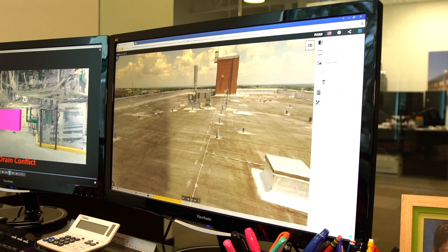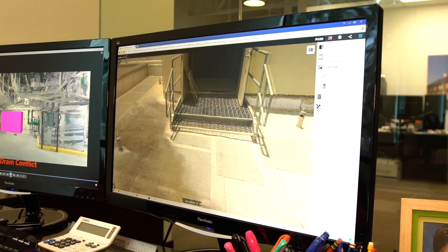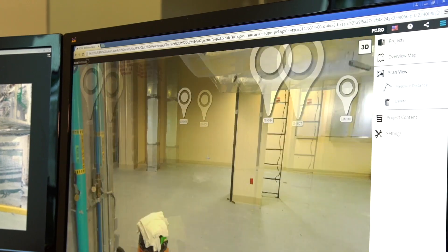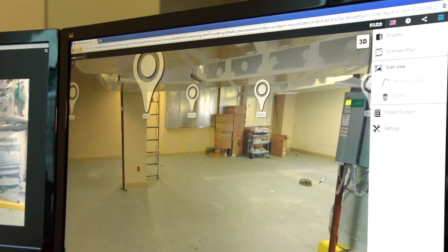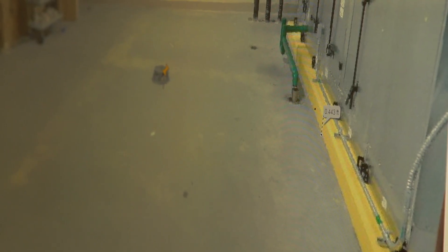By doing the laser scan and determining exactly how to get the largest piece of the air-handling unit into the penthouse, we were able to determine we could get it on the roof, get it through the door, and come up with a safety plan. During that process we also found an obstacle — a floor drain — that would have been an issue no matter which way we came in. By identifying these issues early with the laser scan, we saved the job approximately $100,000.